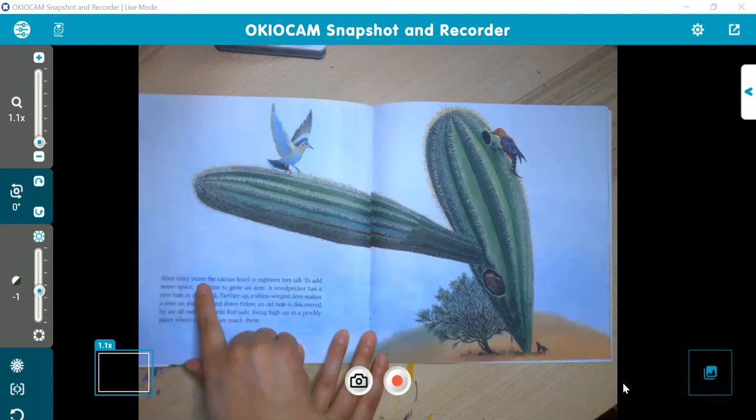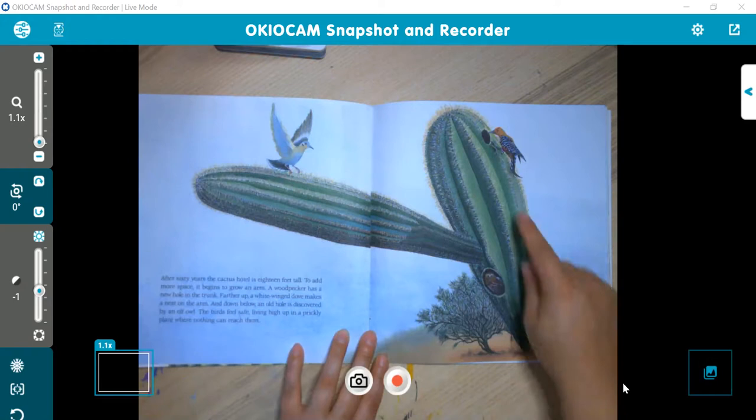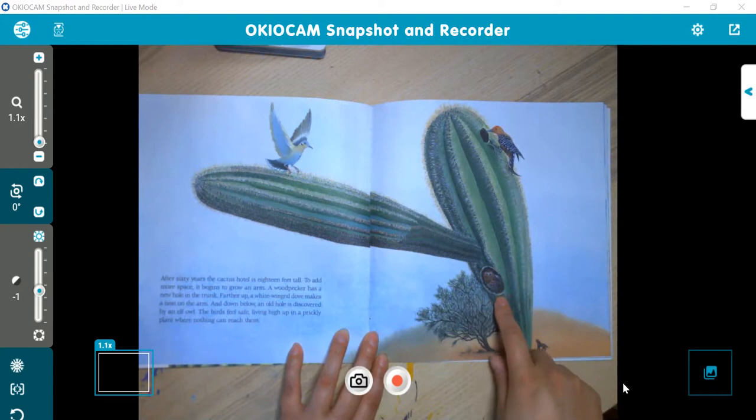After 60 years, the cactus hotel is 18 feet tall. To add more space, it begins to grow an arm. A woodpecker has a new hole in the trunk further up. A white-winged dove makes a nest on the arm. And down below, an old hole is discovered by an elf owl. The birds feel safe living high up in a prickly plant where nothing can reach them. The woodpecker's old home is now being used by the little elf owl, and it's got an arm growing.